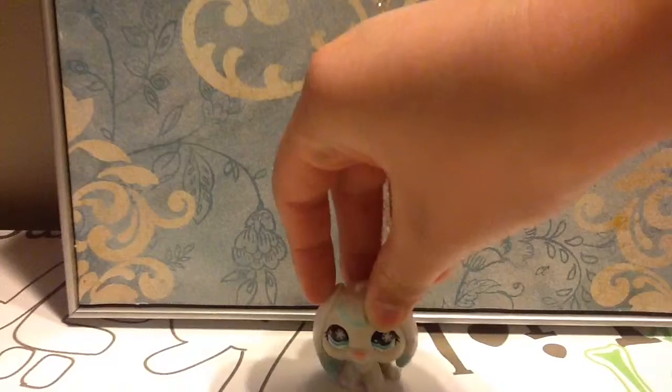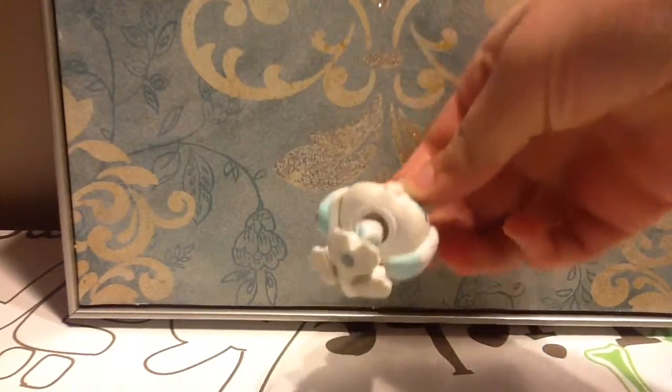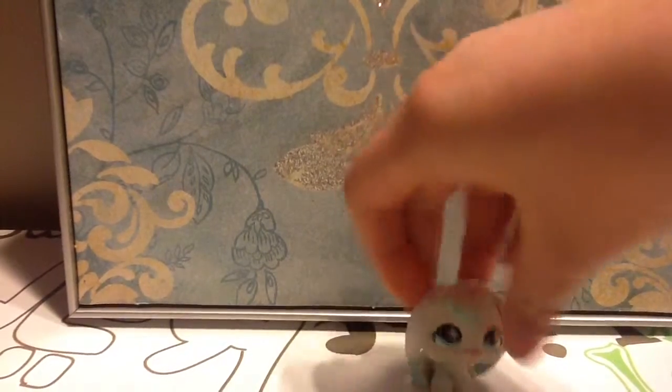So this is the first one I'll be showing you. I'm really happy that I got her, because I've always wanted her. She has a gray magnet, and she is from Snow Globe.